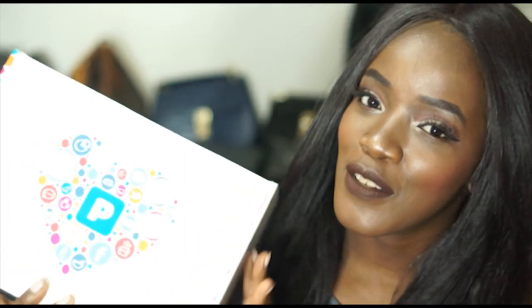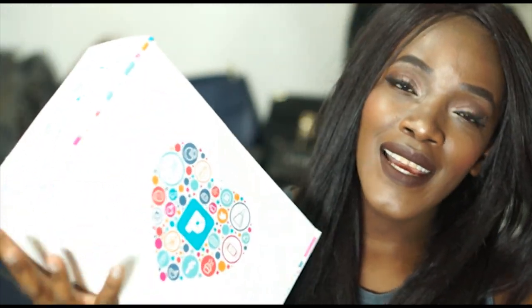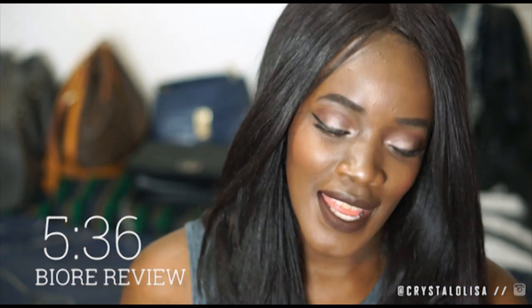I am so grateful because Pinch Me reached out to me and sent me this blogger box that I am loving. If you want to see what's inside then keep watching — I think you can already tell from the title the things that I'm most excited to be reviewing from this box.